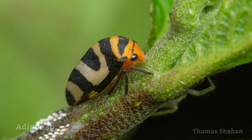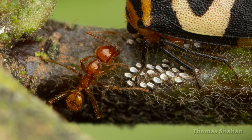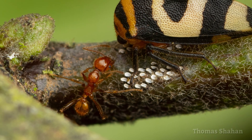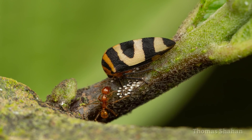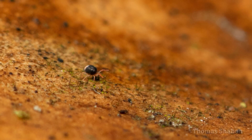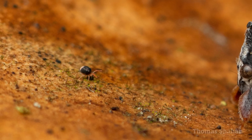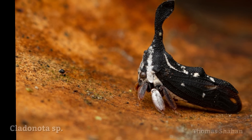Here's a really handsome banded treehopper with some eggs. Many treehoppers have a mutualistic relationship with ants — the treehoppers provide honeydew and in exchange the ants provide protection.